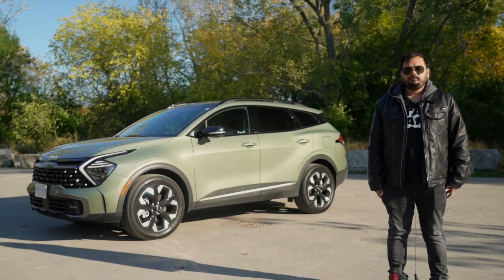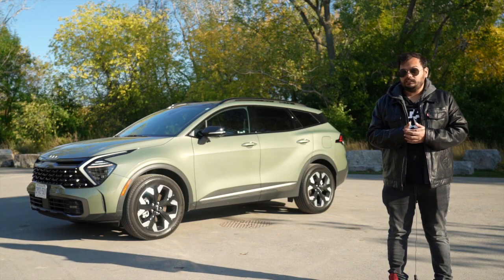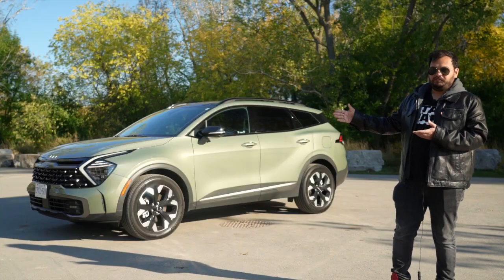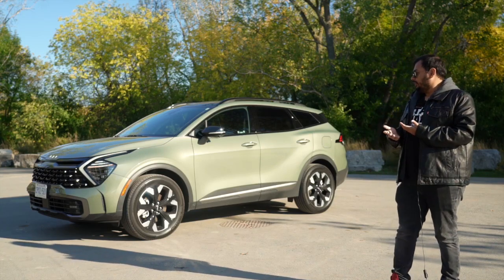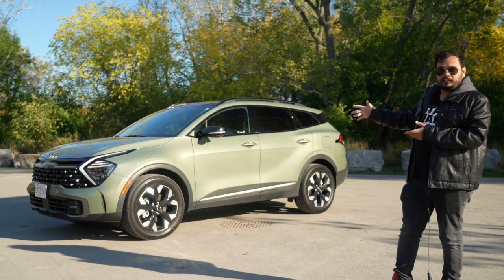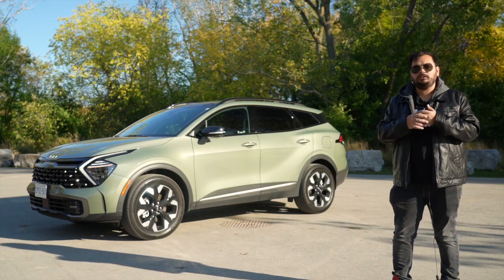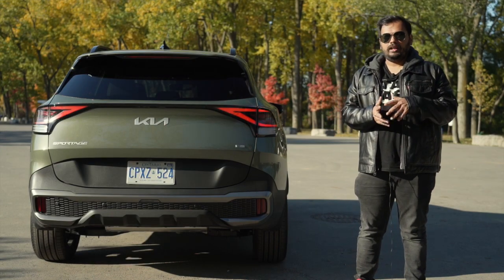The side profile of the Sportage is less funky — a very simple side profile with some cuts and creases on the doors and cladding. The 19-inch rims look really good and are special to the X-Line variant, with cladding on the fenders. Overall it's not as funky as the front, and I honestly don't think that's a problem. Kia has been over-designing the front, so they can leave something simple. You've got nice big windows, blacked-out trim since this is the X-Line, blacked-out mirrors and roof rails. The dual-tone color scheme just stands out and does a really good job.